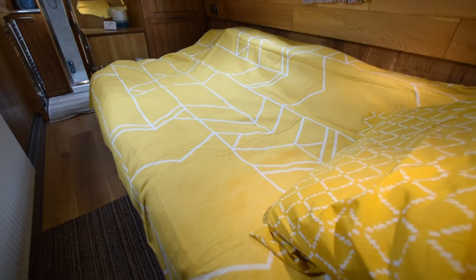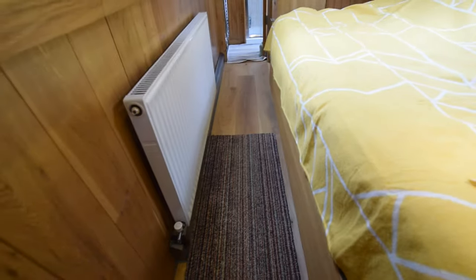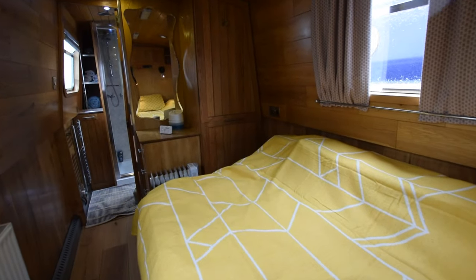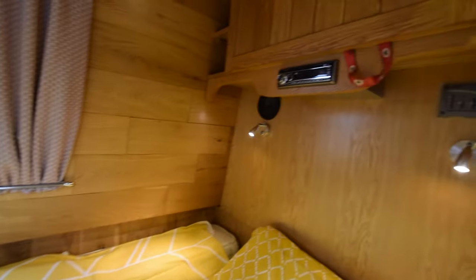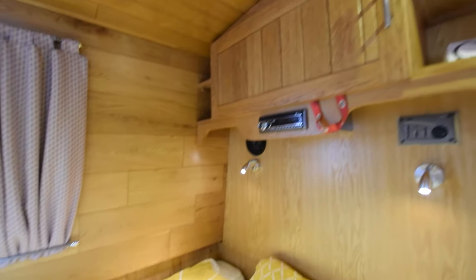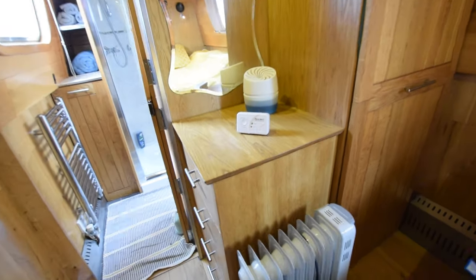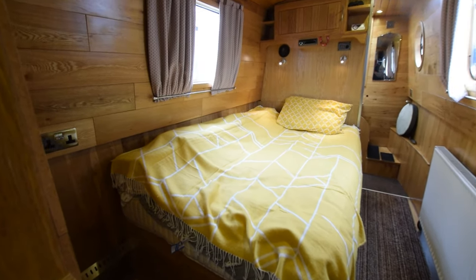The bedroom has a fixed double bed, 6 foot 3 inches long and 4 feet wide, but it extends to 5 feet wide by putting a shelf up. The bedroom itself measures 9 feet 8 inches long. There's a JVC stereo and a CD radio above it, reading lights on the wall, and a nice little dressing area with a mirror and four drawers. There are a couple of drawers at the end of the bed for storage and a pull-out wardrobe with two rails so you can hang at both levels. Really nice woodwork.